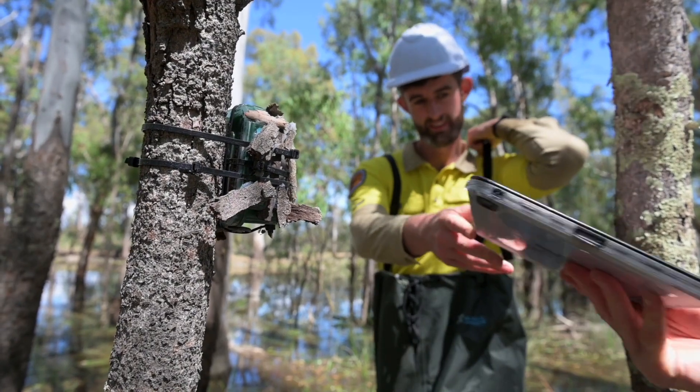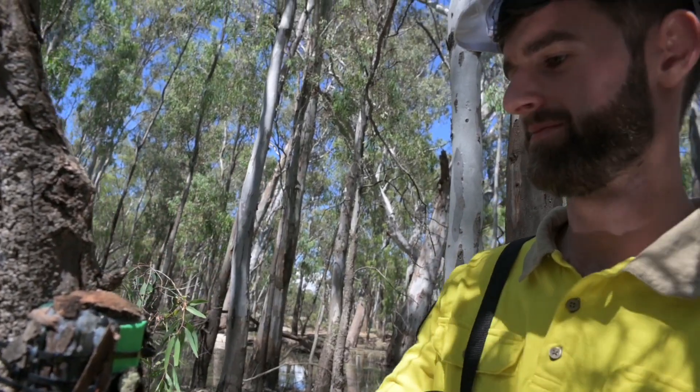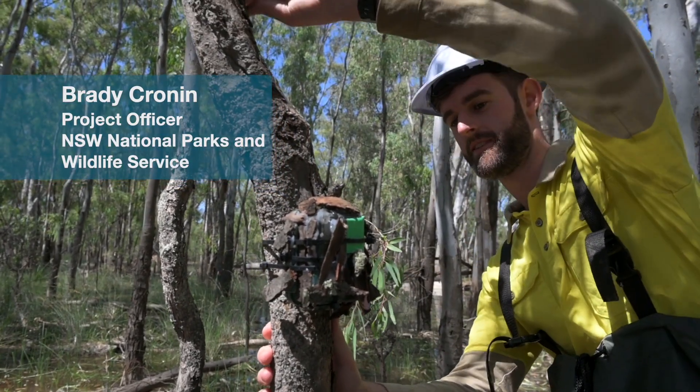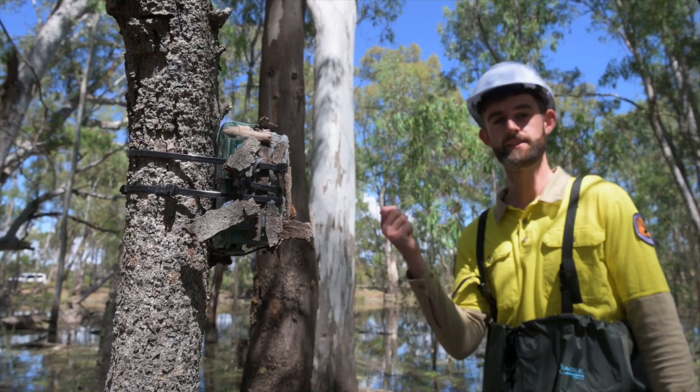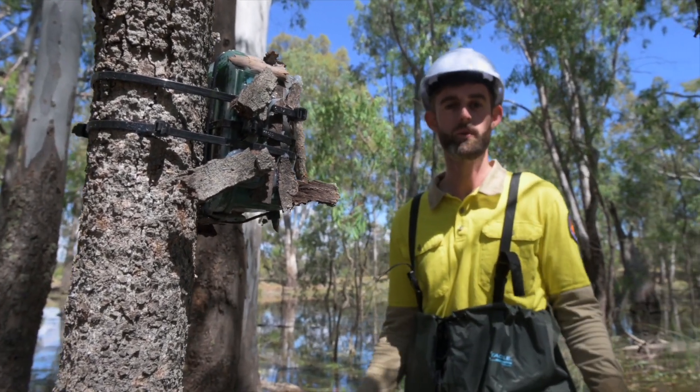This is one of our audio recorders here in the Millua Forest. It records all the frog calls that we hear, and it can be here for up to three to four months. It's just sitting there recording until we pick it up, listen to what frogs are out there, and then we can try and work out what we have here.